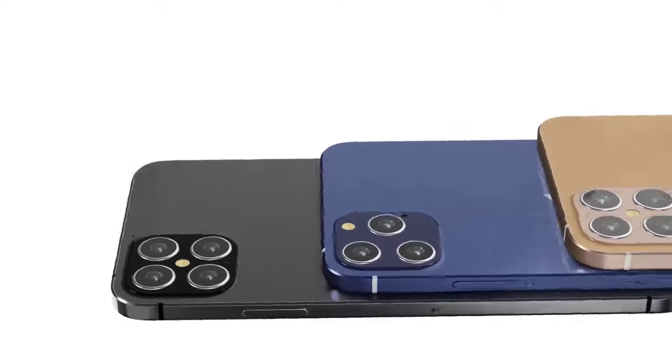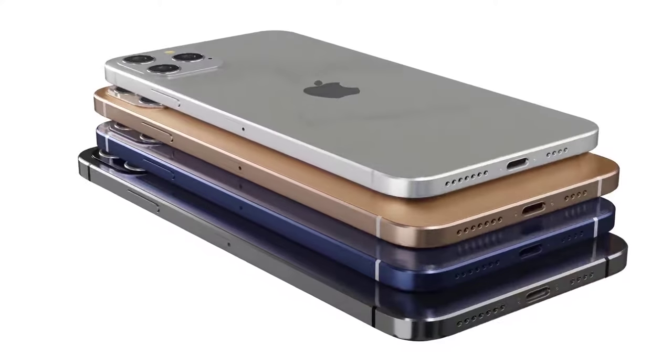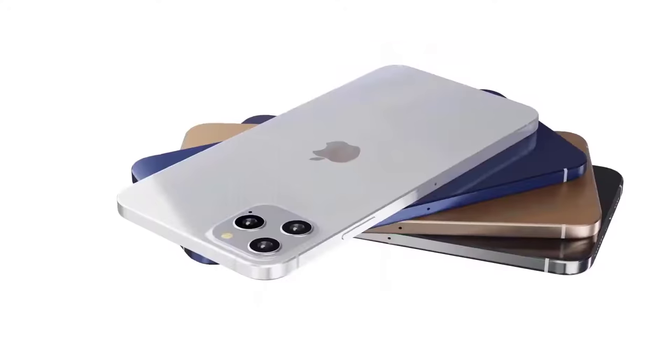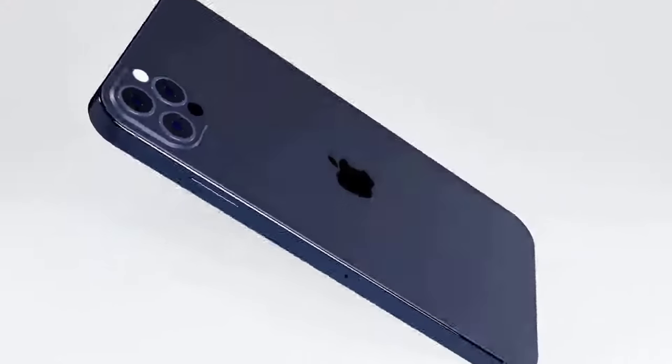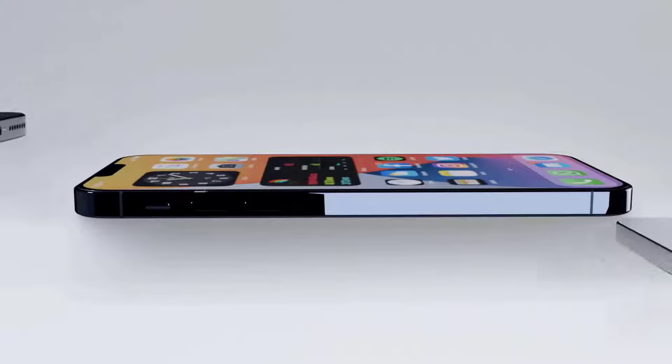Hi guys, Mr. New Mobile here. Apple iPhone 12 lineup — please subscribe and follow by clicking the bell. Although the release of the next iPhone is still one week away, we've started to hear early rumors about what the iPhone 12 could look like.